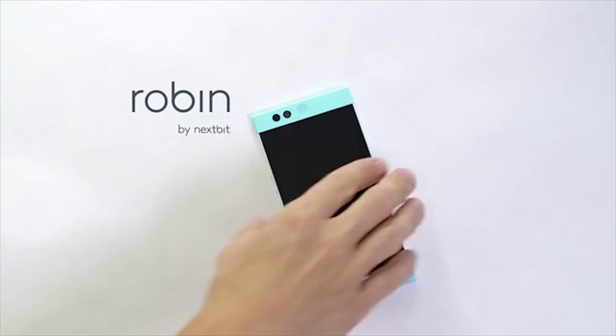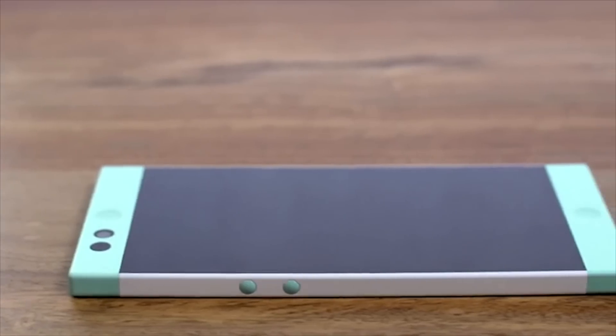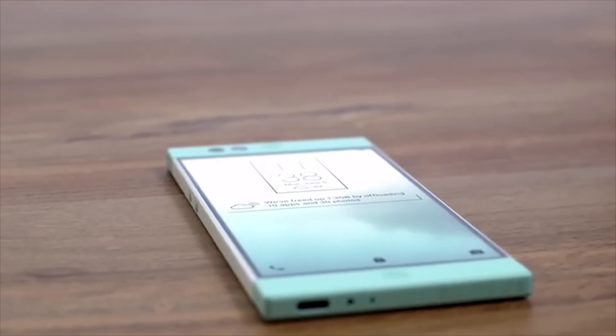And here's their new phone. Robin bucks the curvaceous mobile phone trend and delivers a very square case, and the design is packed with references to Dieter Rams' iconic designs with brawn. But the main selling point of the phone is that it offers 100GB of cloud storage for free, in addition to the 32GB of onboard storage, and the phone intelligently manages the cloud storage.